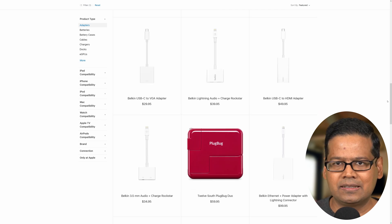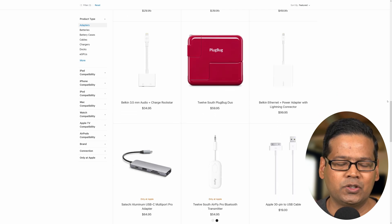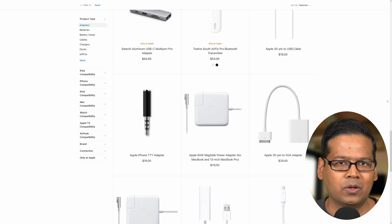And honestly, if you need any proof, just take a look at the accessory page on Apple, Samsung, and Google's website. Selling chargers has now become a great business opportunity for all smartphone companies.